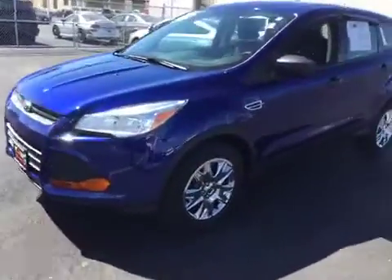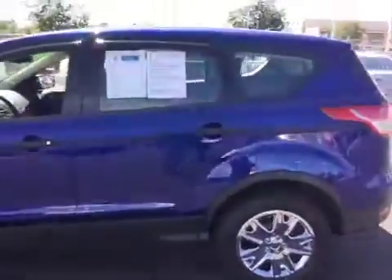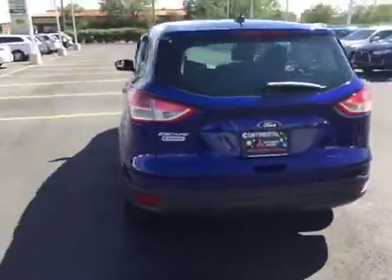Welcome to BMAC Auctions. Today we have a 2013 Ford Escape. The vehicle has a strong engine and transmission. It has cold AC.